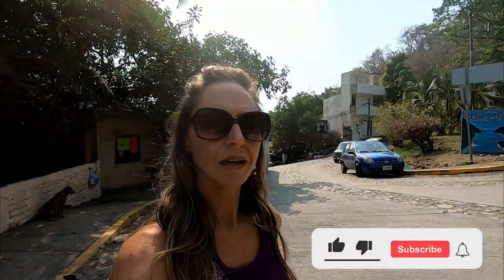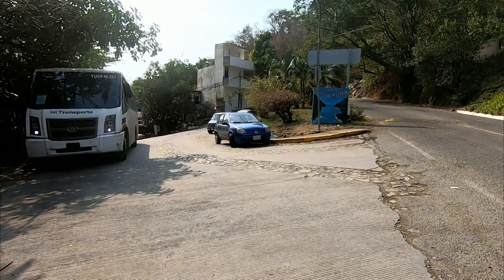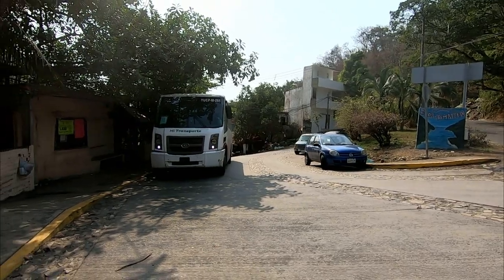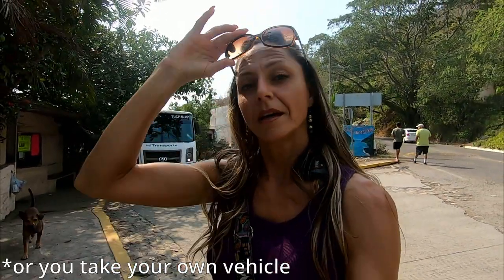Hello everyone, just coming to you here from Boca de Tomatlan. It's about 11 miles south of Puerto Vallarta and you arrive on these buses here — that's one of the ways to get here. You can also get here via taxi or Uber. We arrived about a week ago via Uber and discovered that Uber comes one way, but if you try to get an Uber back, there's no Uber back.